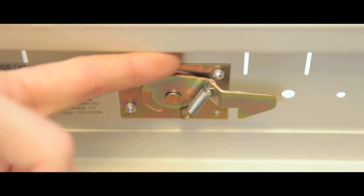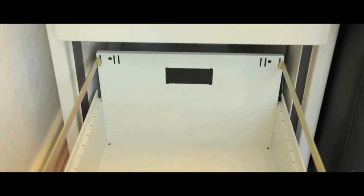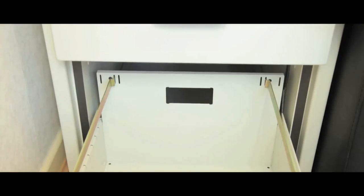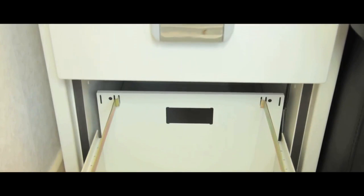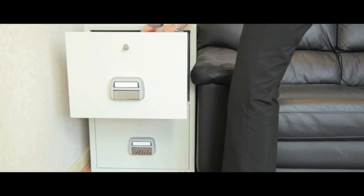They also sport two-position drawer catchers for individual locking. Designed to accommodate A4 and foolscap files on adjustable rails, these offer 60 minutes of fire protection for CDs and smaller valuables.